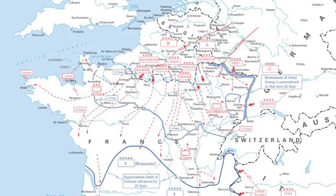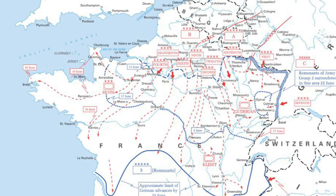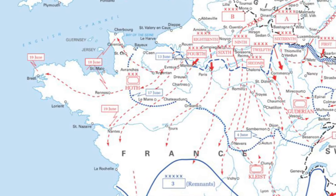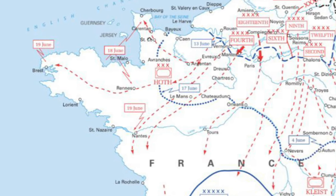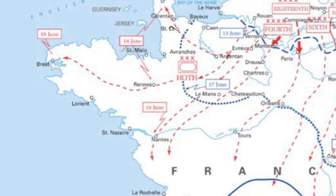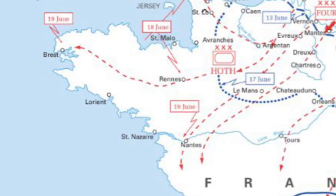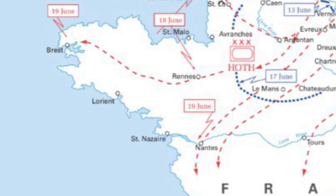The mission of the 66th Division was to contain the enemy Axis forces in the Saint-Nazaire and Lorient pockets. The 66th Division was attached to the 12th Army Group and designated the 12th Army Group Coastal Sector, with operational control of all the French troops that were in this area.